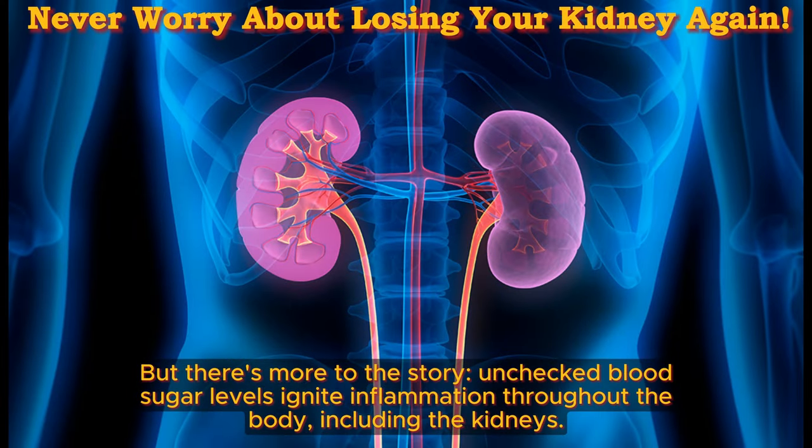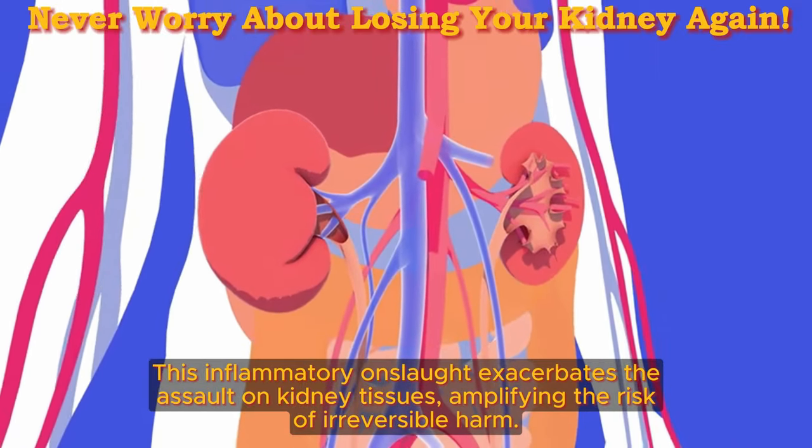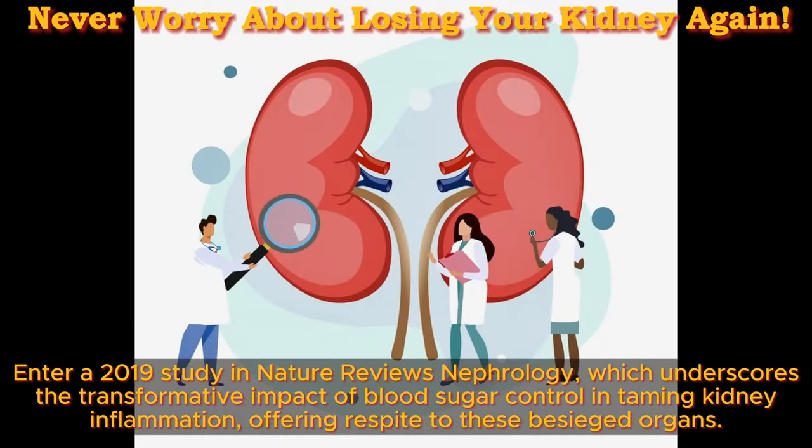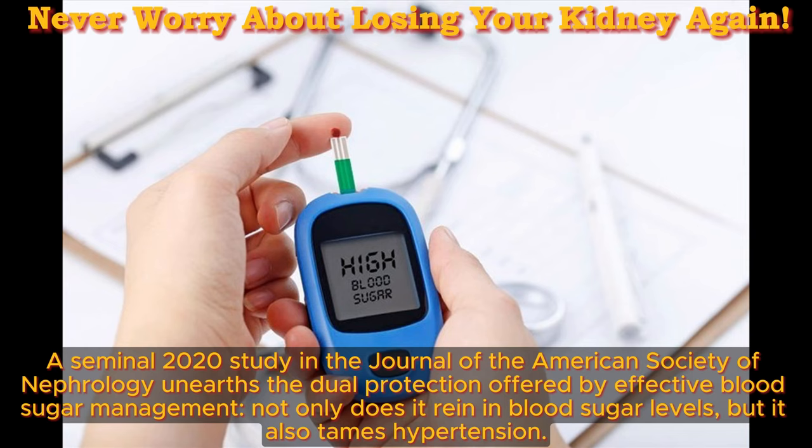But there's more — unchecked blood sugar levels ignite inflammation throughout the body, including the kidneys. This inflammatory onslaught exacerbates the assault on kidney tissues, amplifying the risk of irreversible harm. A 2019 study in Nature Reviews Nephrology underscores the transformative impact of blood sugar control in taming kidney inflammation. Uncontrolled blood sugar not only paves the path to kidney damage, but also lays the groundwork for another formidable foe: high blood pressure. A seminal 2020 study in the Journal of the American Society of Nephrology reveals the dual protection offered by effective blood sugar management — reining in both blood sugar levels and hypertension.